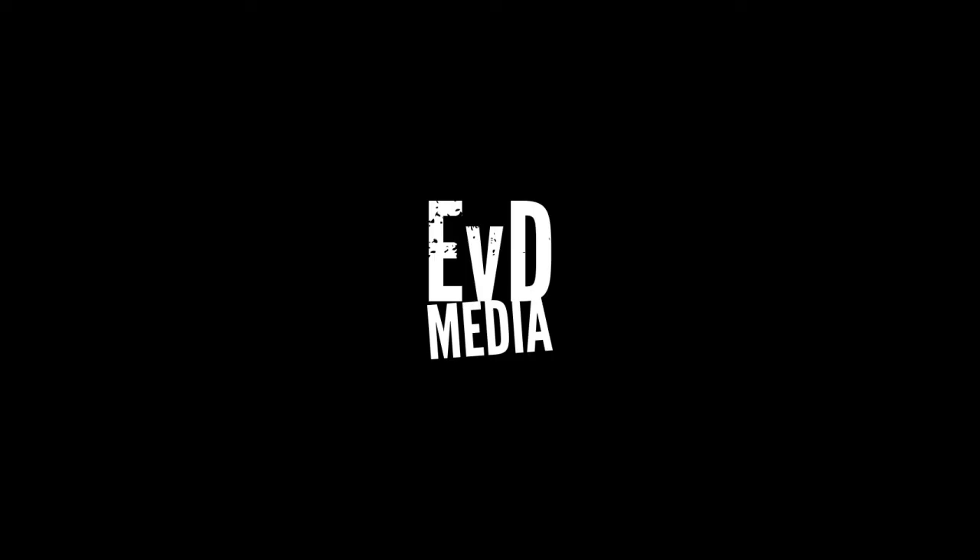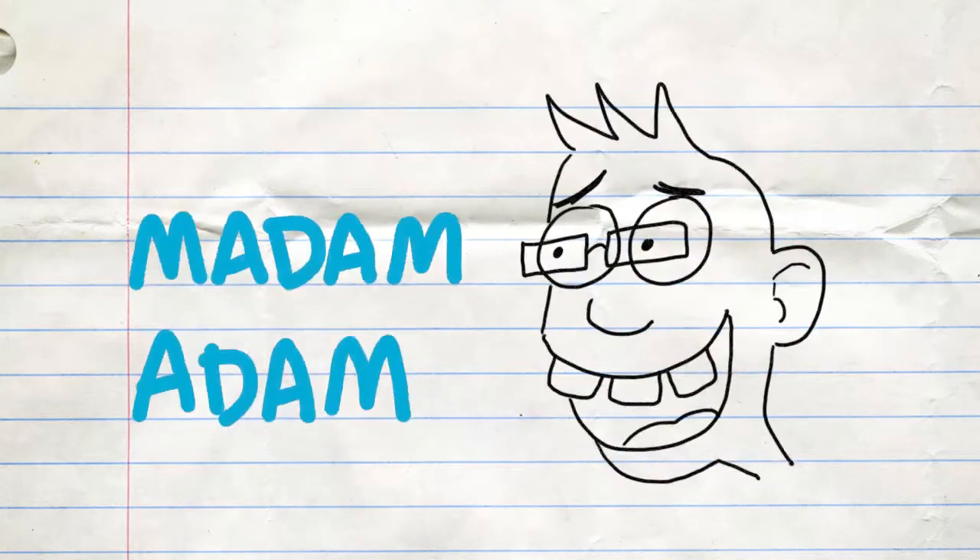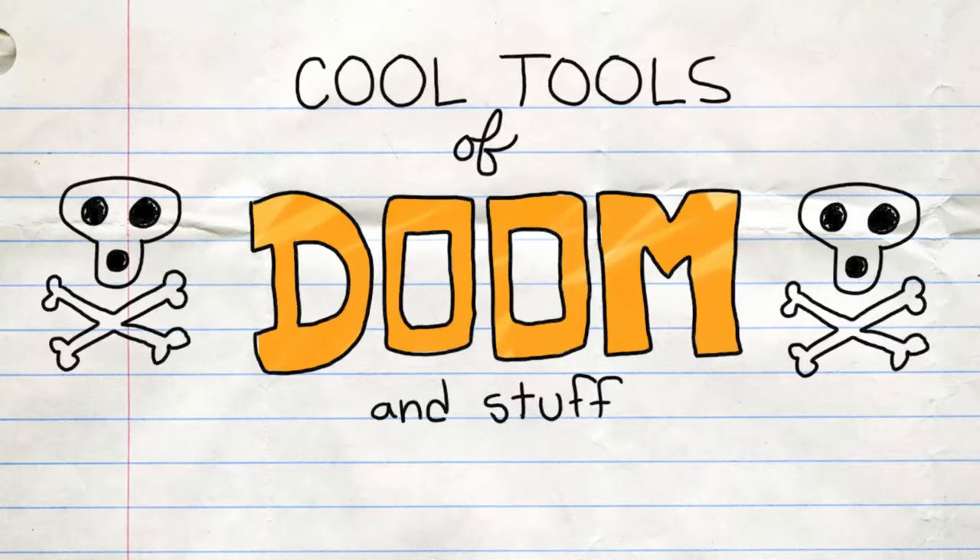As the fire ant mounds grow abundantly on the plane, Josh and Adam put on their tinted goggles and prepare for battle. Kick it! Like cheese sticks into the paper shredder! I'm Josh! I'm Adam! Welcome to the Sozmat Cool Tools of Doom and Stuff!